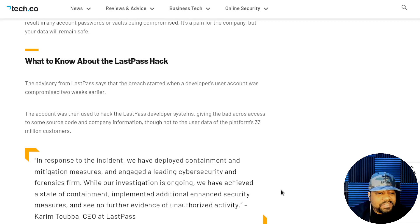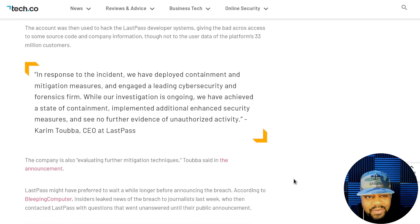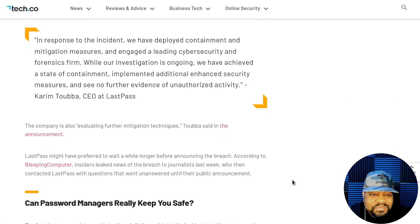Here's a statement from the CEO of LastPass: 'In response to the incident, we have deployed containment and mitigation measures and engaged a leading cybersecurity and forensics firm. While our investigation is ongoing, we have achieved a state of containment, implemented additional enhanced security measures, and see no further evidence of unauthorized activity.' They're hopping right on it, which is good — this kind of incident can really affect the company.